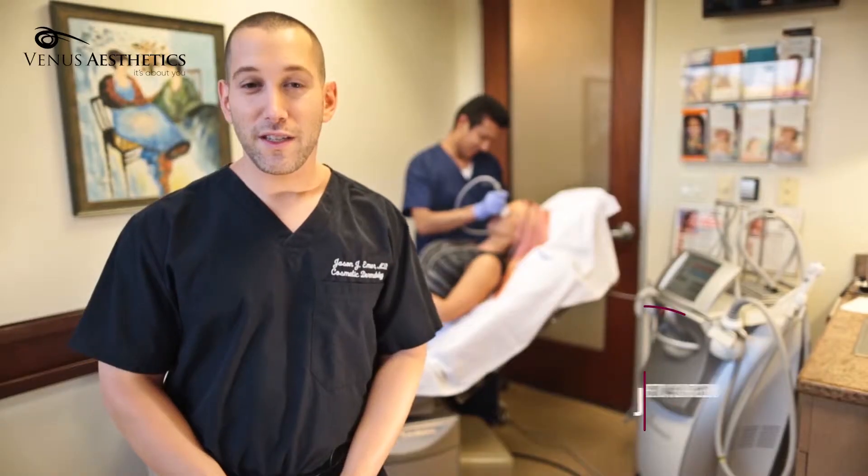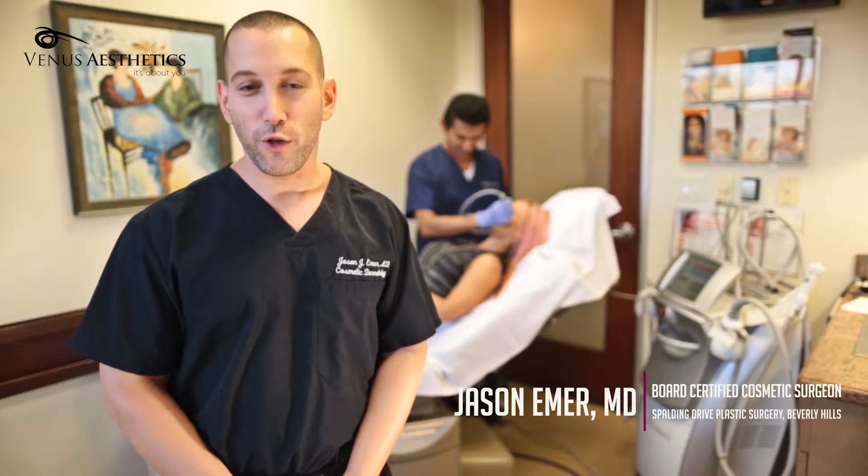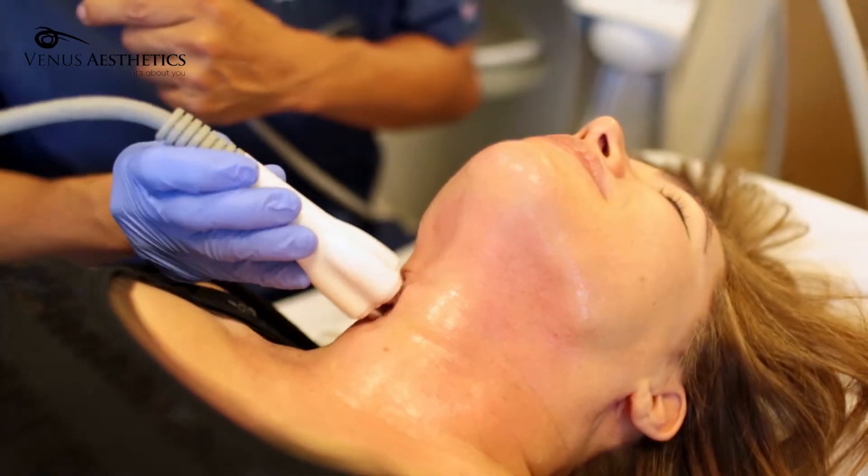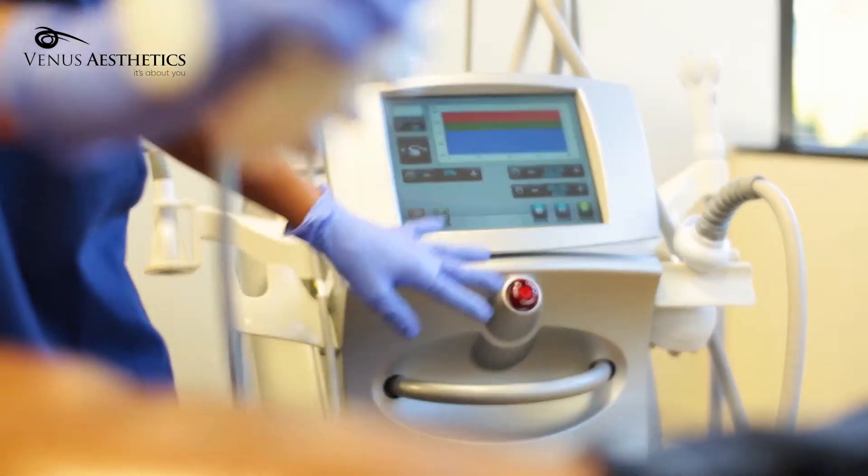What's fantastic about Venus Legacy is that it's synergistic with all other treatments we have in our practice. You can get fillers, Botox, procedures such as liposuction, and it's complementary to them.